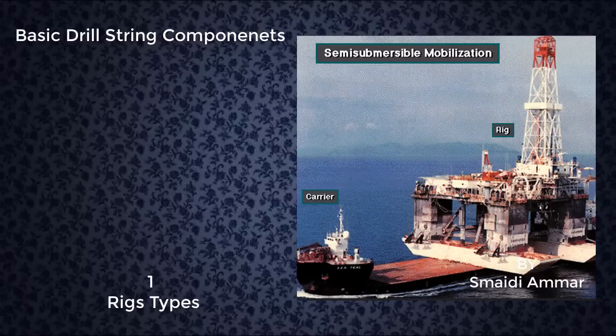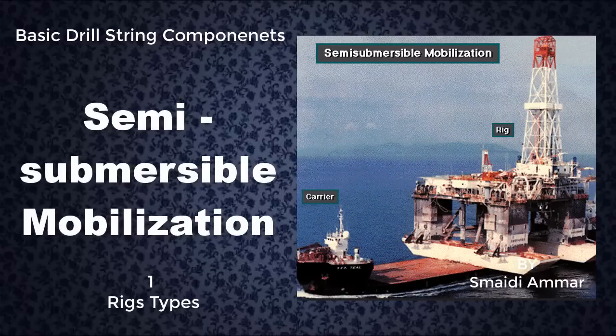Here's a semi-submersible rig loaded on a special carrier. The carrier vessel is moving the rig a far distance over the ocean. For shorter moves, the rig owner tows the rig to the drill site. Or, some semi-submersibles are self-propelled.